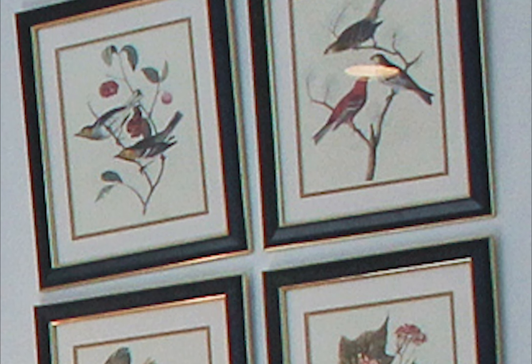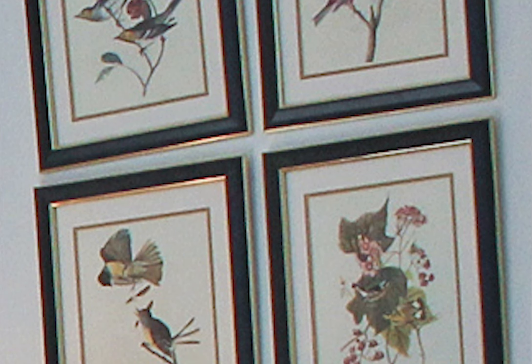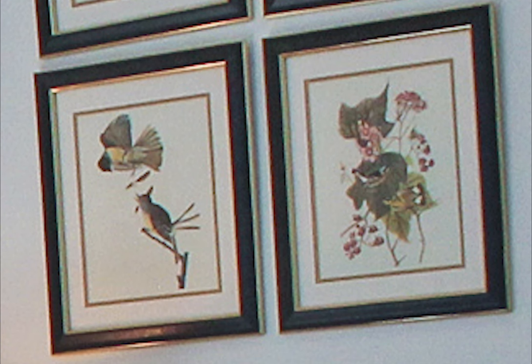A natural touch — the flower prints above the dresser with the birds adds a statement of life to the room.